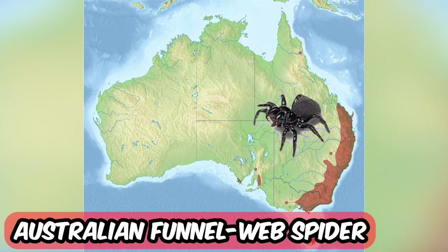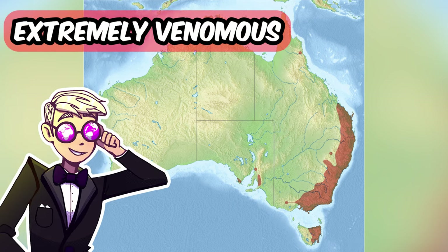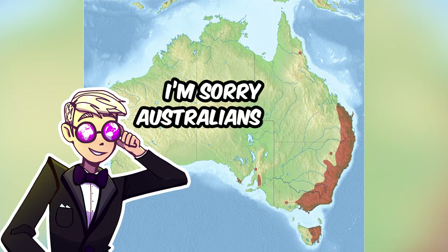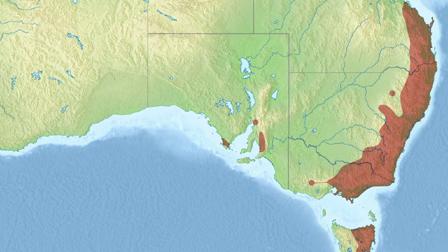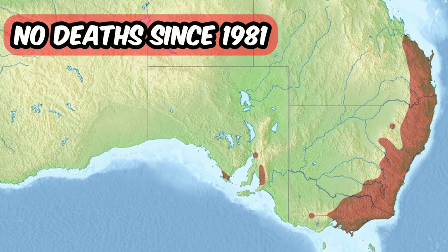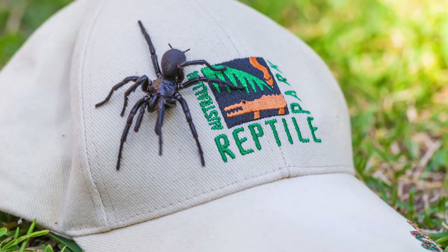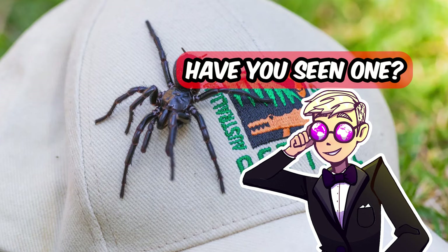Let me introduce to you the Australian funnel web spider. They are extremely venomous, but they live in Australia — so thank god. I'm sorry, Australians. Not all species are known to be dangerous, but some are known for their highly toxic and fast-acting venom. Although no deaths have been recorded since 1981, it remains an icon of fear and fascination for the Sydneysiders — people from Sydney. Have you ever seen one?